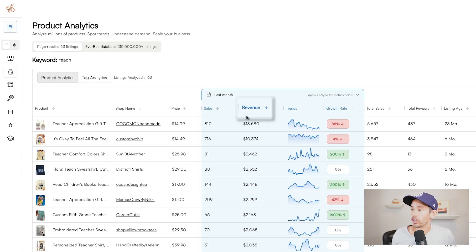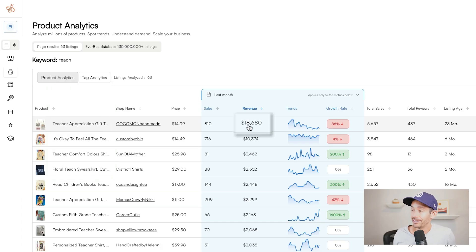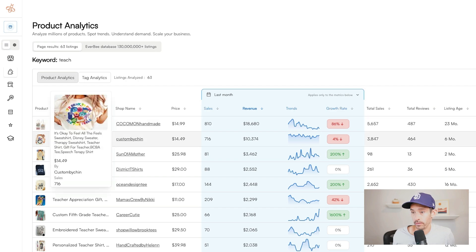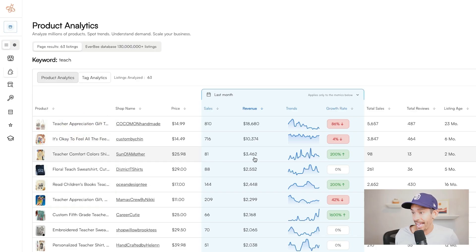I sorted by estimated monthly revenue in the last month — check out some of these sales numbers. This teacher appreciation gift tote is estimated to be making $18,000 in sales in the last month; the growth rate has dropped 86% but those are still really high revenue numbers and it's almost two years old. The next one shows $10,000 in revenue in the last 30 days, but I'm skipping it because it appears to be infringing on Disney — I never recommend infringing on any copyrights or trademarks. The next one, a yellow Comfort Colors teacher shirt with a doodle art design, is estimated to be making $3,400 in the last month with a 200% growth rate, and it's only two months old.